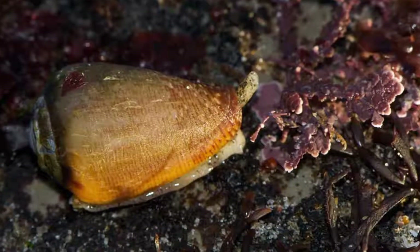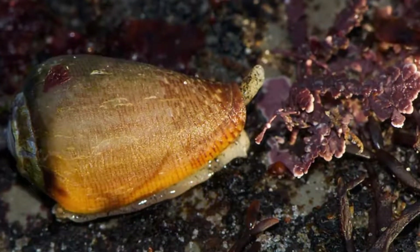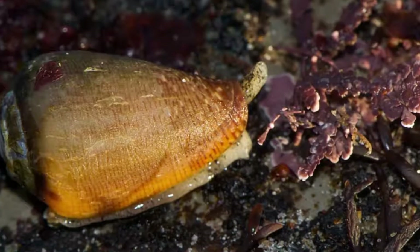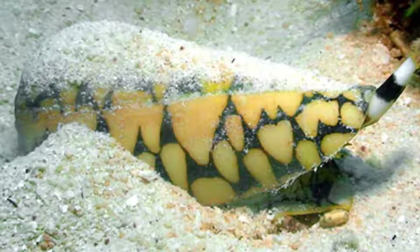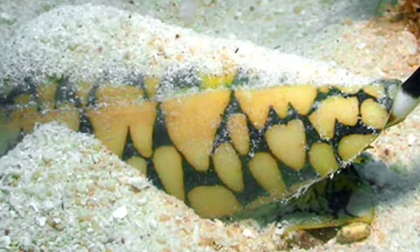Cone snails hunt differently. There are some who will sit on the rocks or coral while they wait for food to come to them. There are some who will bury themselves in the sand, ensuring that their prey won't see them until it is too late.